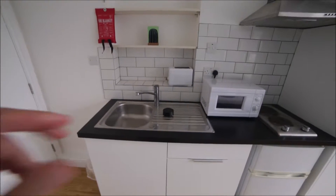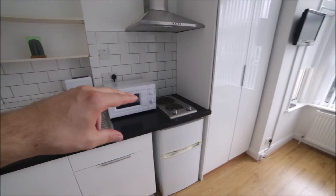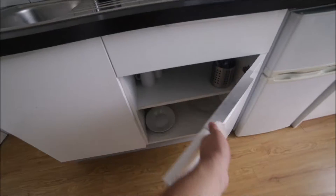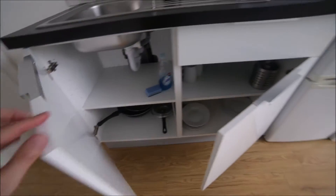In the kitchen you will find a sink, here's the toaster, microwave, electric stove, fridge with the freezer. Here we have cupboards so you will find some plates, glasses, mugs, cutlery, and here you will find some pots and pans as well. So that's the kitchen part.